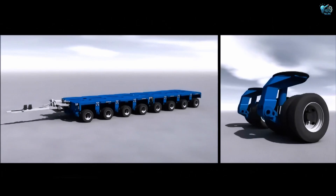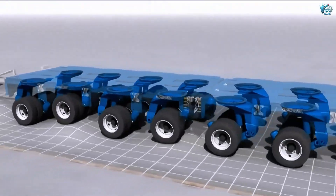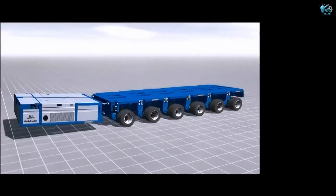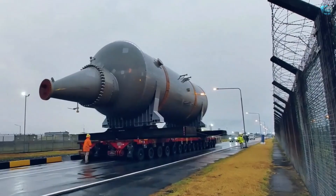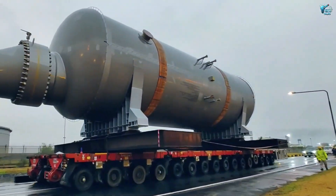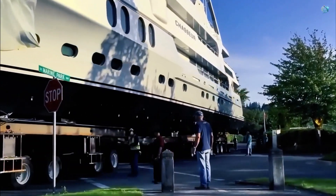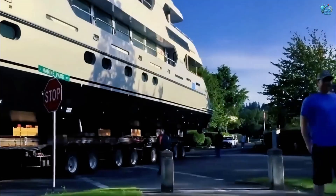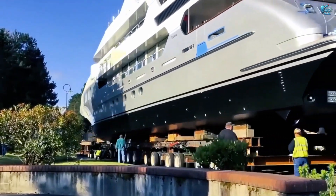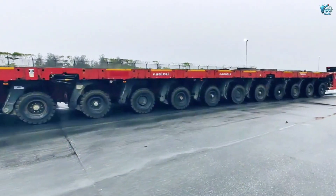Each module has independently steerable wheels, allowing for omnidirectional movement, precise positioning, and even the ability to rotate objects in place. From moving rockets to building components or even entire ships, these modular wonders glide immense weights with ballerina grace, making the impossible seem routine. It's heavy haulage taken to an entirely new, mind-bending level.